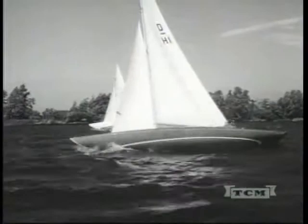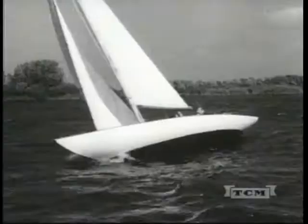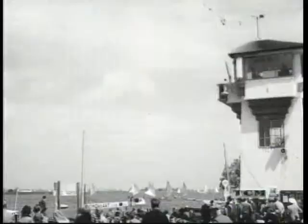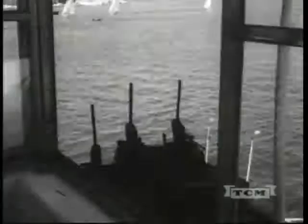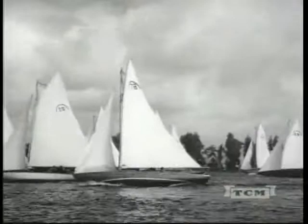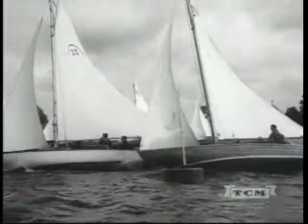Look at this D-boat heel over. The crowd is awaiting the start of the rainbow race. There they go — the equivalent of the more familiar international class, but gaff rigged. The rainbows are among the largest of the racing yachts in the Netherlands. They demand every bit of skill a yachtsman and his crew can summon up in handling sail and in helmsmanship.